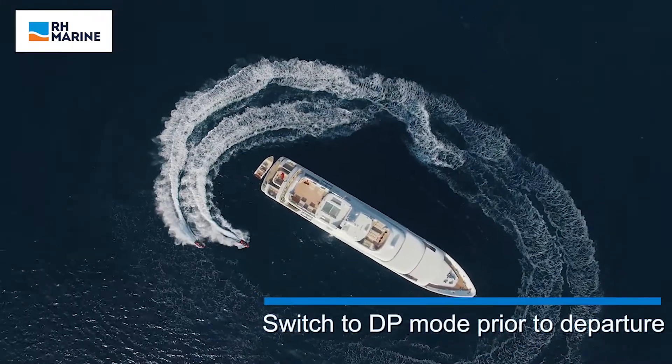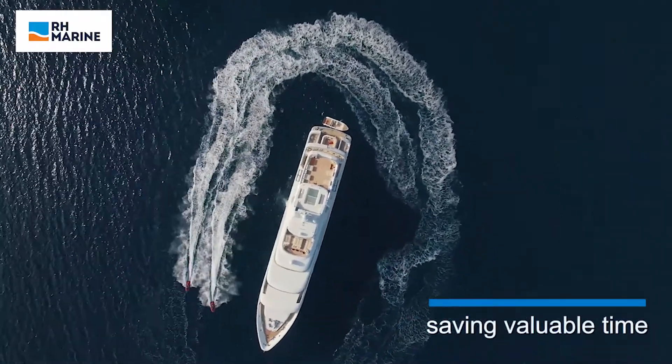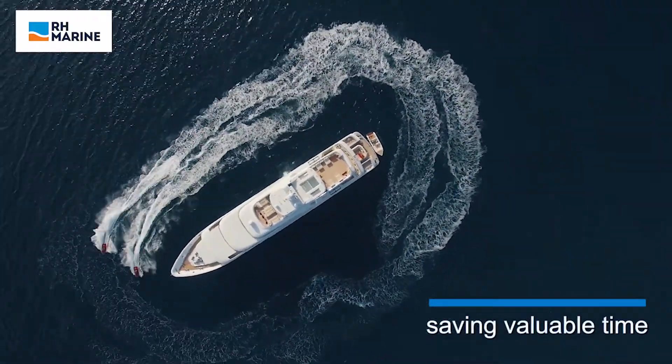Prior to departure, the yacht is switched to DP mode. As soon as the tenders are recovered, the yacht is able to leave the anchorage area, saving valuable time.